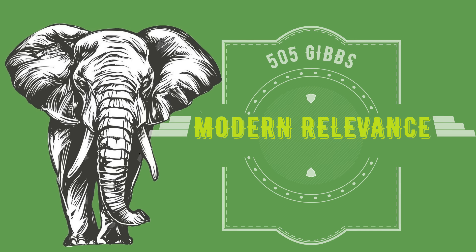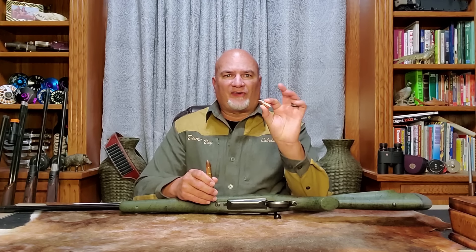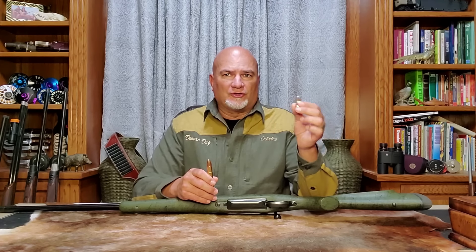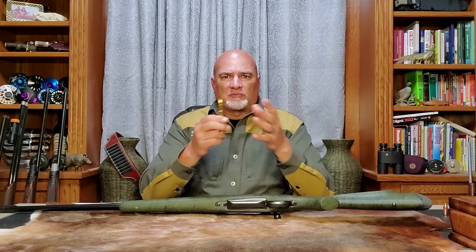By 1969, Kynoch completely shut down and you couldn't get .505 Gibbs ammo anymore. So after 1970, the .505 Gibbs was basically a dead cartridge. Nobody made ammo or brass for it at all. And even if you could get brass, the .505 Gibbs uses a .505 diameter bullet rather than the .510 diameter bullet that all other .50 caliber cartridges use, so bullets were unavailable as well. You had to order small private runs of .505 Gibbs ammunition from England that were extremely expensive and would take many months to get.